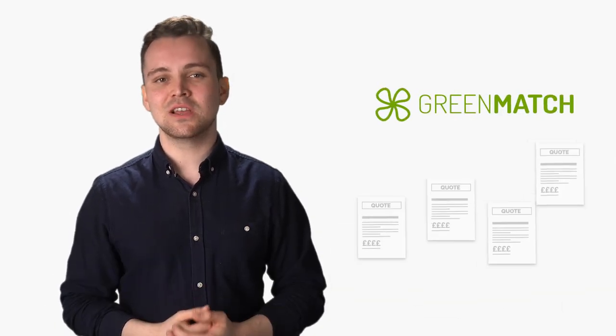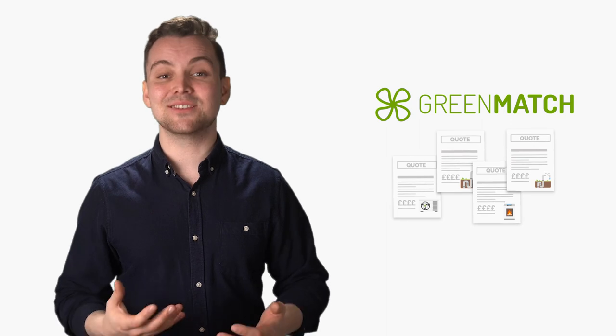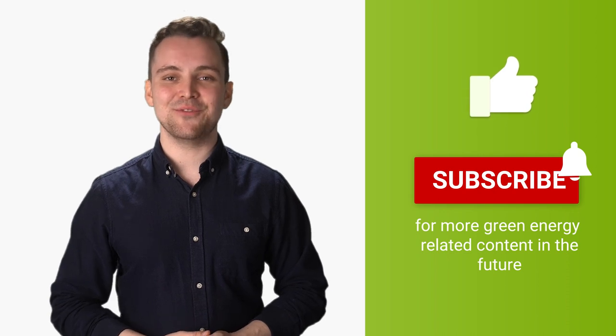If you would like to get started right away, GreenMatch can help you with getting up to four quotes on different kinds of heat pumps and biomass boilers. Getting offers is completely free of charge and non-binding — all you have to do is fill in the form on our website. We've placed links for the different types of heat pumps in the description box below. And finally, if you found this video useful, feel free to hit that subscribe button and notification bell to see more green energy related videos in the future.